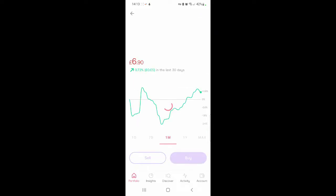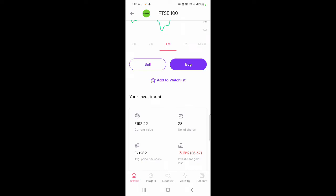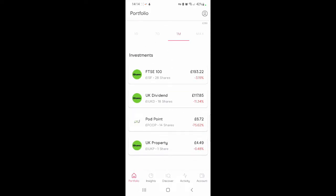I've only purchased shares into the FTSE 100. Before I had 20 shares, now 28 shares — that's plus 8 shares — and the value is £193.22. It's down by 3.19%, which is a £36.37 loss. UK Dividends is the same: 18 shares, current value £117.85, and it's down by 11.34%, which is just under £15. Podpoint: I still have 14 shares and the current value is £6.72, which is a big loss of 75.62%, around £20–£25.